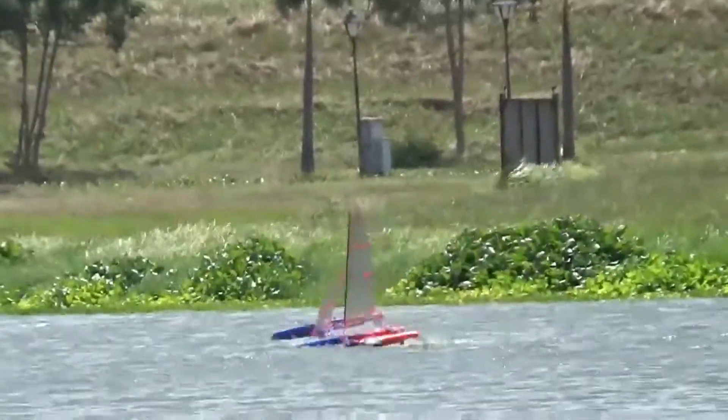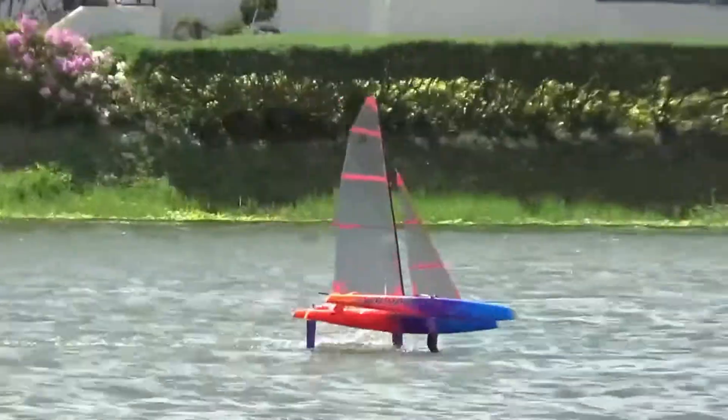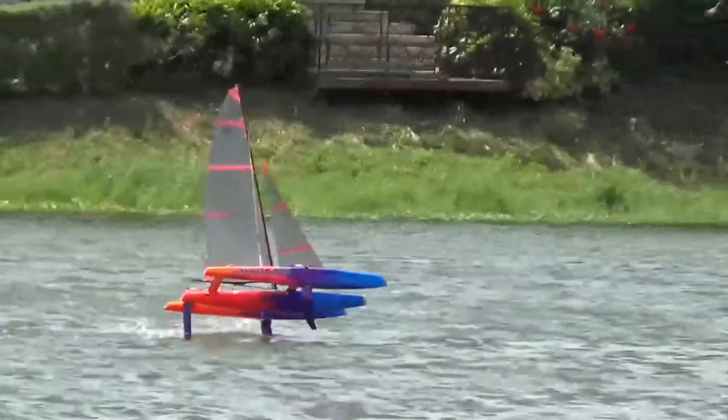I'll keep this set of foils as my benchmark from now on, but we'll experiment with a new set with more taper at the tip of the foils.